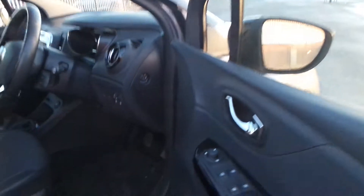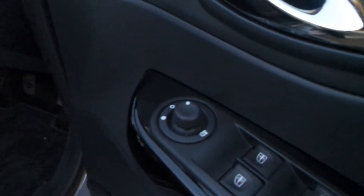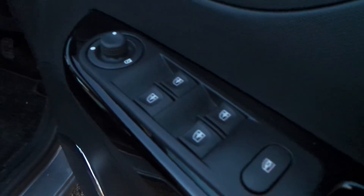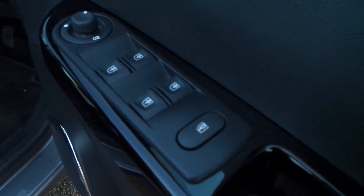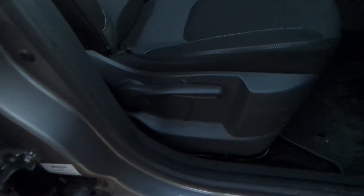On the driver's door the model comes with power-fold wing mirrors and all-round electric windows, with the rear windows being able to be disabled. Seat height is also adjustable.